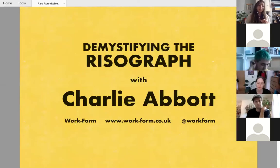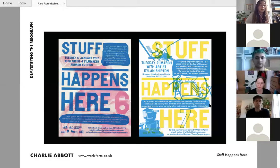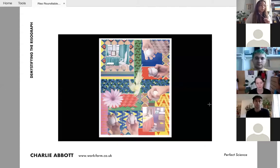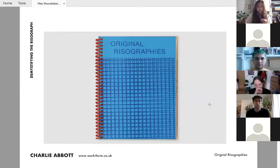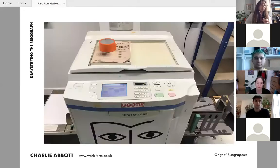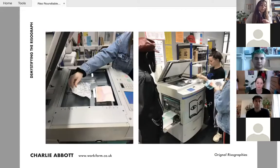Charlie Abbott is a senior lecturer and first year leader on the BA graphic design course at Camberwell College of Arts. He is the co-founder of Workform together with Jake Hopwood and Alex Huff — a graphic design studio working with individuals, community groups, independent businesses, cultural institutions and international brands, producing visual identities, typefaces, book design and websites. Charlie has worked on various riso-related projects including a publication called Original Risographies, which the studio commissioned and co-published with Studio Operative. The book contains 56 experiments covering reproduction, scale, density, movement, pattern, texture, layering and color.